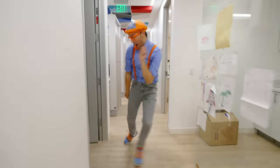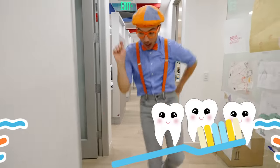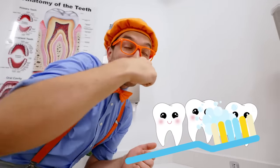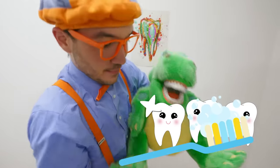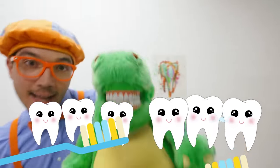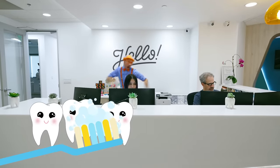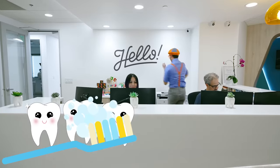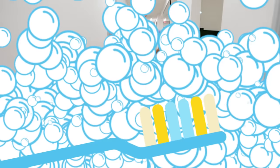Brushing makes your breath smell super nice! Everybody — front, back, side to side, front, back, and side to side. Come on, brush those teeth! Go on, scrub them clean. Come on, make those pearly whites shine. Come on, brush those teeth! Go on, scrub them clean. Come on, make those pearly whites shine. Oh, we love brushing our teeth. And I love to floss too.